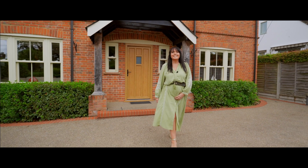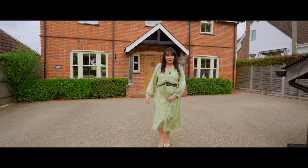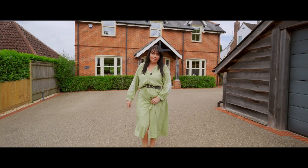Hi there, I'm Paula Silva and today I'm excited to show you around this exceptional four-bedroom character home, a true gem nestled in the quintessential village of Timsbury.